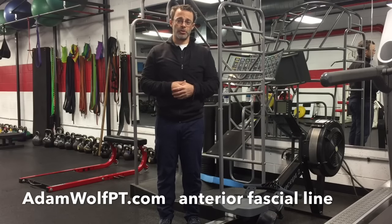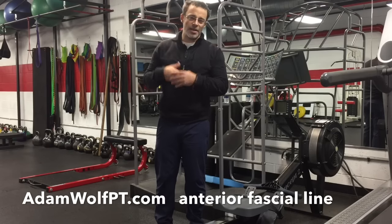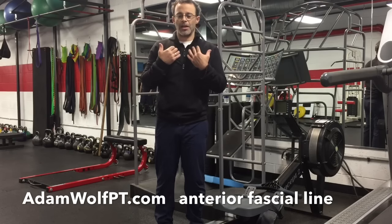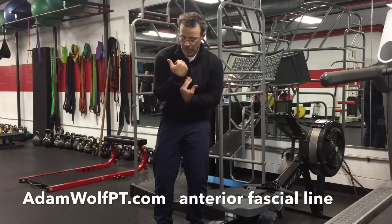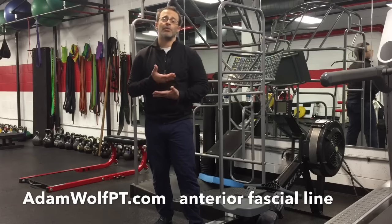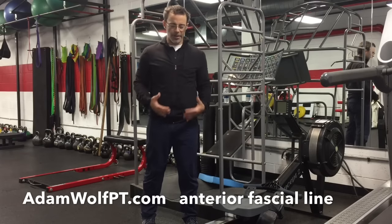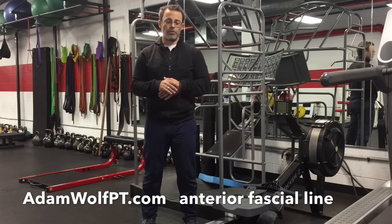I haven't found anyone in our sedentary society that has too much motion in the anterior chain of their body. Typically we all sit and we're in these positions and things become chronically short and tight on the front of our body. So the ability to lengthen that entire chain together I've found to be really powerful.